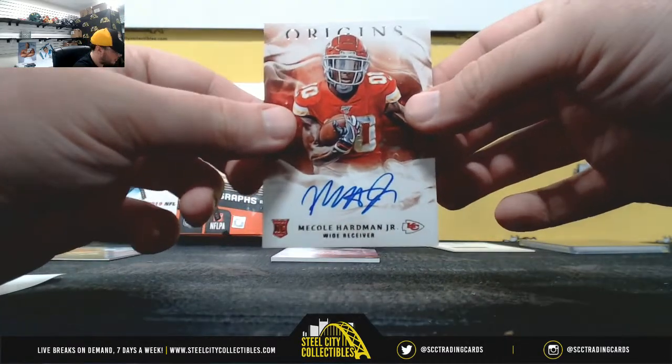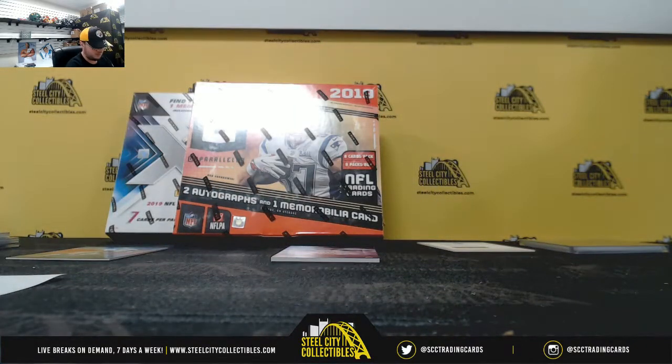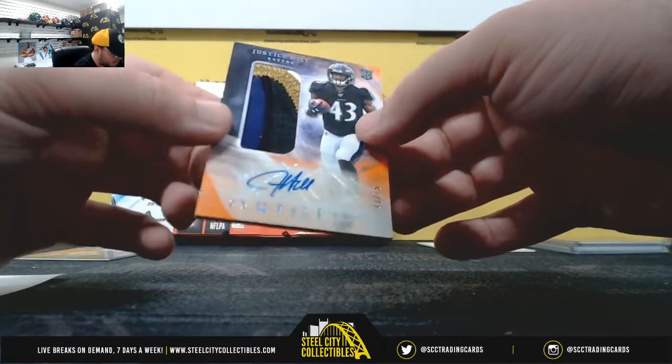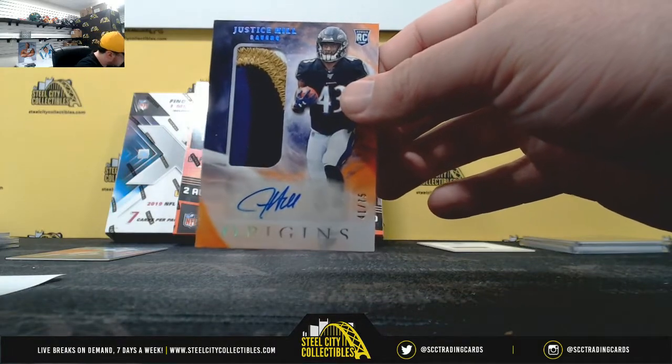Rookie autograph, Mecole Hardman, AFC West again — Jay Steele. Two Chiefs autos there. And a nice rookie patch auto here, Justice Hill, 41 of 75, AFC North — Mark S.